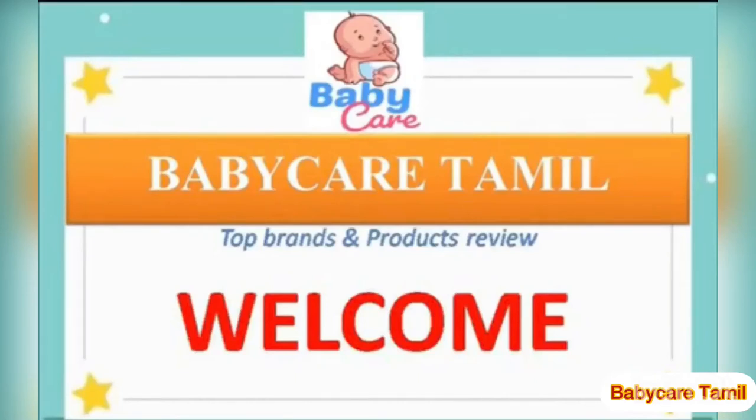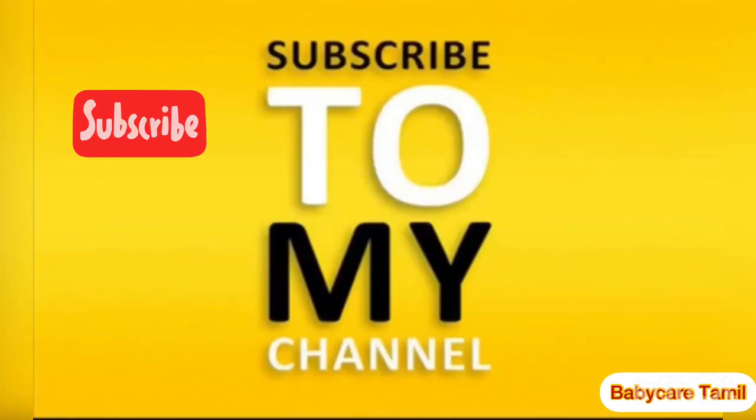Hi, hello friends, welcome back to my channel Baby Care Tamil. Top baby brands and product reviews, pregnancy skincare, and personal skincare videos are available on our channel. If you haven't subscribed to my channel, kindly subscribe to Baby Care Tamil.